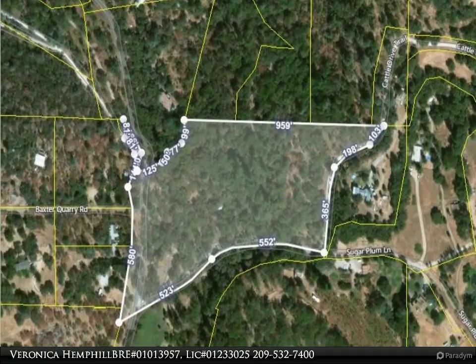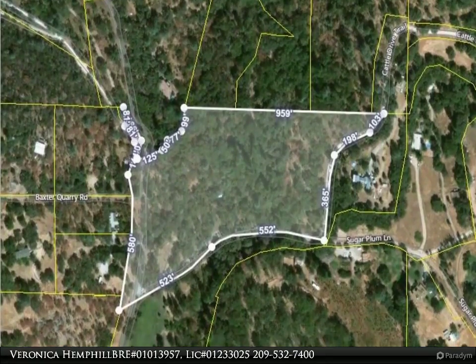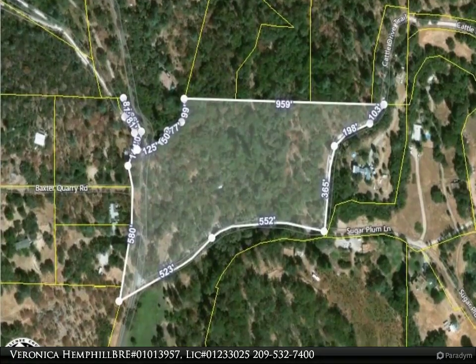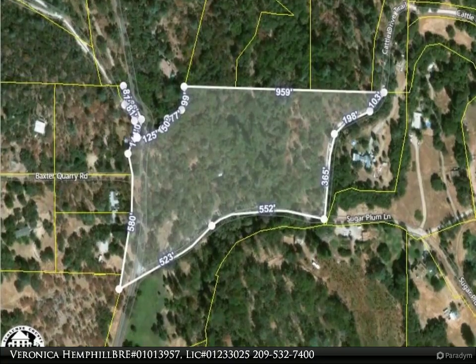Water, septic, and electric close by, and an especially beautiful location. 12-plus acres of oak trees, small meadows, meandering walking paths, and old foundations reminiscent of historic gold miner sites.